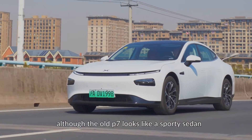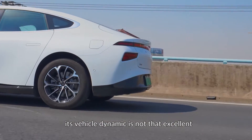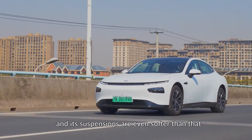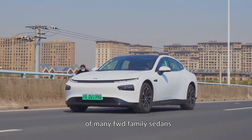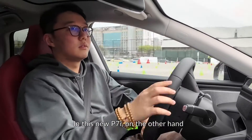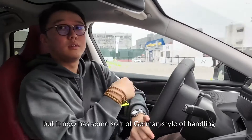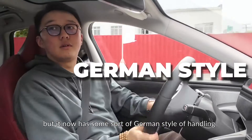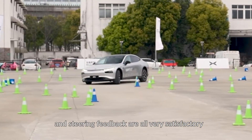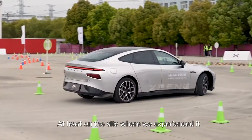As I said in the previous video, although the old P7 looks like a sporty sedan, its vehicle dynamics are not that excellent, and its suspensions are even softer than those of many 4WD family sedans. In this new P7i, on the other hand, comfort is still one of the main attributes, but it now has some sort of German style of handling — road suppression, steering accuracy, and steering feedback are all very satisfactory, at least based on the experience we had.